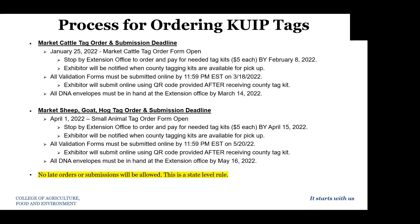To summarize: market cattle ordering is active right now and goes through February 8th. Market sheep, goat, and hog will start on April 1st, and we will send reminders to our small animal members closer to that deadline. We've aligned our deadlines so that we can get things processed and turned back into the state by their state deadlines. We've been told that no late orders or submissions will be allowed, so please be very aware of these deadlines so that no one misses out on being able to tag their animal this season.